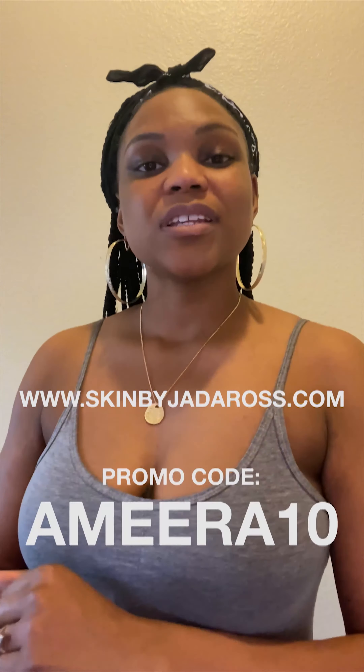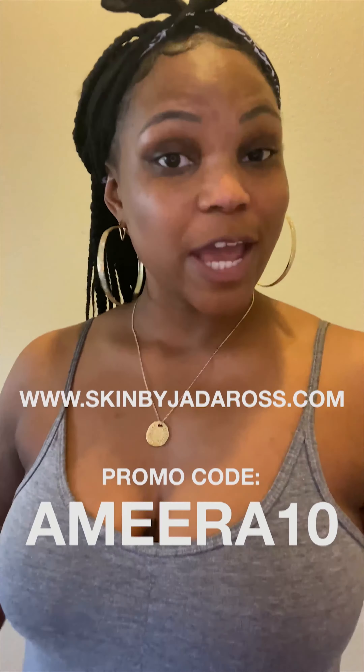I love Skin by Jaina Ross products. Head over to SkinByJainaRoss.com to purchase your turmeric scrub and your vitamin C serum. Make sure you put in that checkout code, Ameritin, for extra savings.